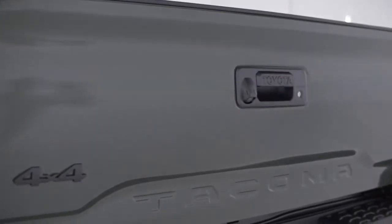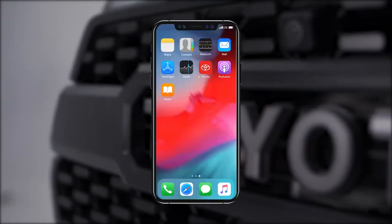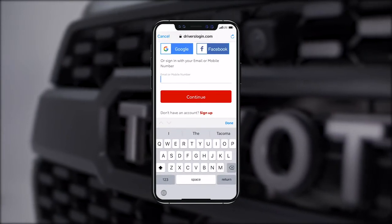To get started with the Toyota app, follow these steps. Download the Toyota app from the Apple App Store or Google Play Store. Once you have the app downloaded, you can easily create an account using your email, mobile phone number, or a social media login.